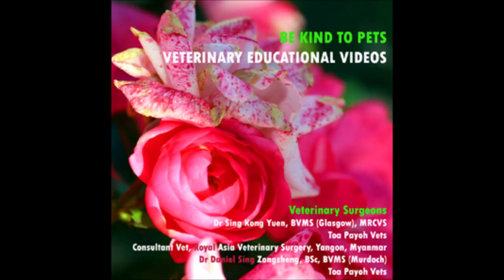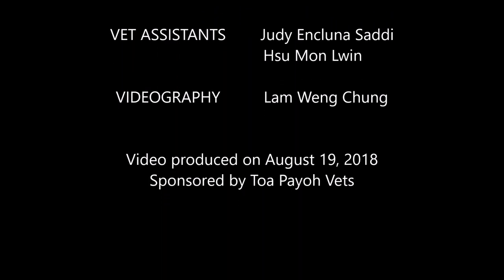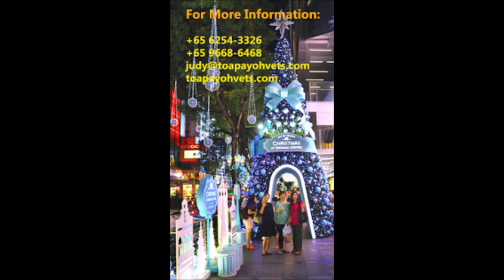We have now come to the end of the video. Credits to the vets Dr. Singh and Dr. Daniel, as well as vet assistants Judy and Sue. For more information, feel free to contact us. You can email us at judy@tuapayohvets.com or visit our website at tuapayohvets.com. Thank you for watching.